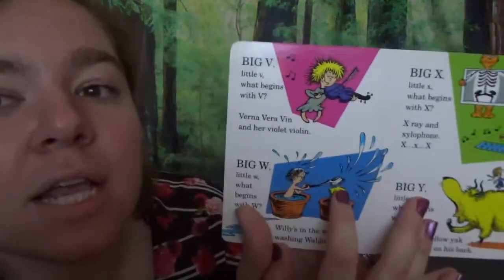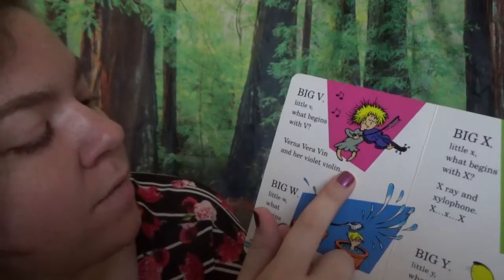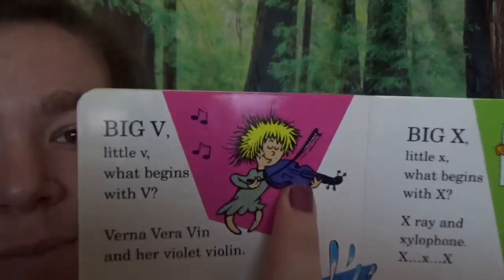Big V, little V. What begins with V? Verna Verovin and her violet violin. She makes pretty music with that.